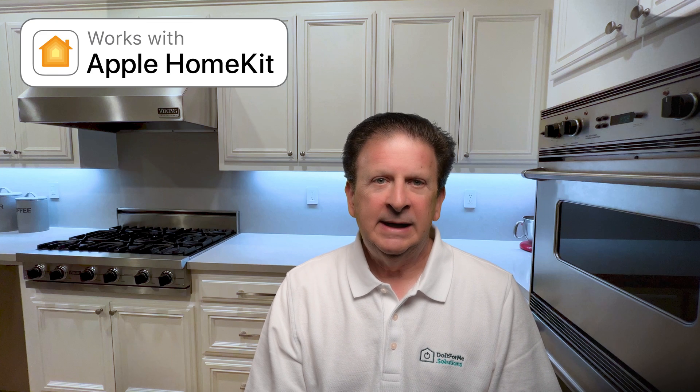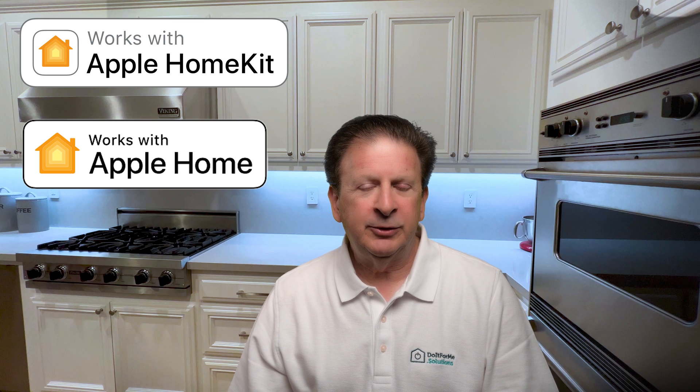Apple also announced some marketing brand changes. The 'Works with Apple HomeKit' sticker that's on the box of HomeKit products has been changed to 'Works with Apple Home.' Means the same thing, but now the more techie developer term HomeKit is replaced with the consumer-friendly wording of Apple Home. I wonder how many hundreds of marketing people it took to do that.